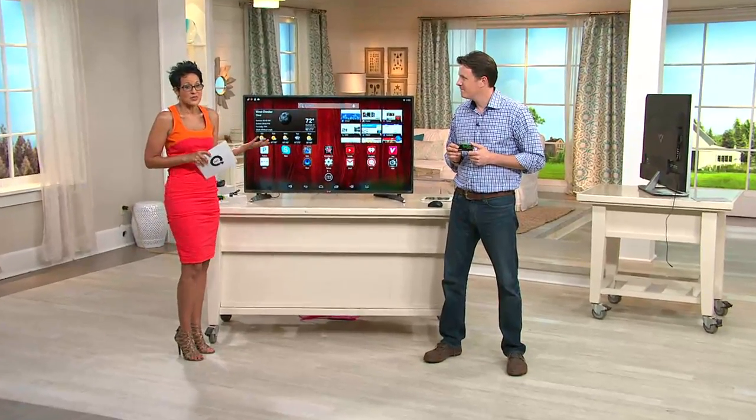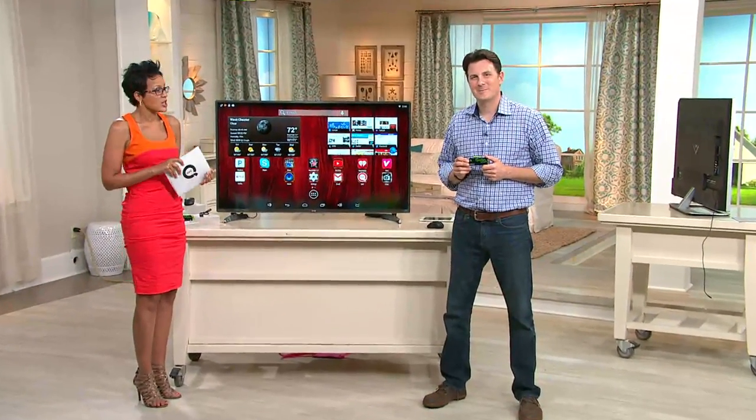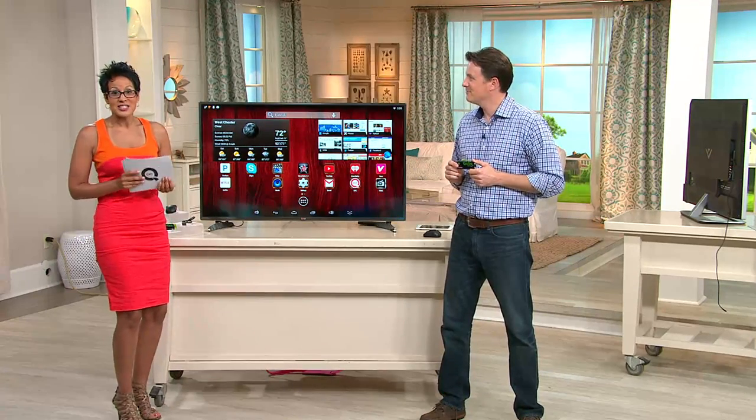If for some reason you don't love it, send it back — you always have the 30-day love-it-or-return policy. Craig Smith, so nice to see you!